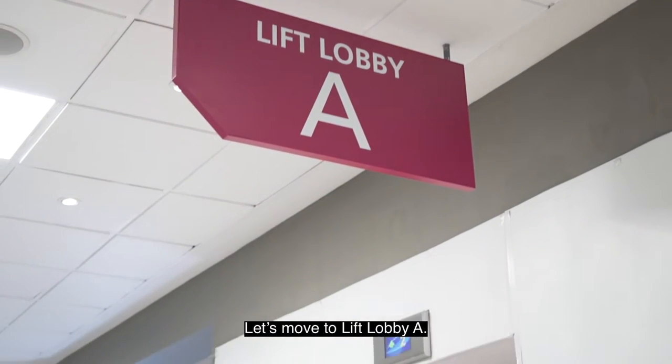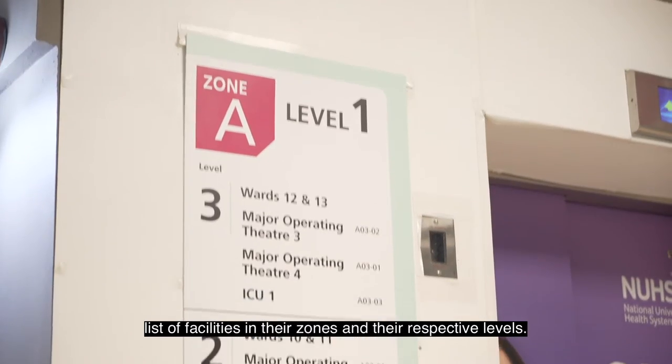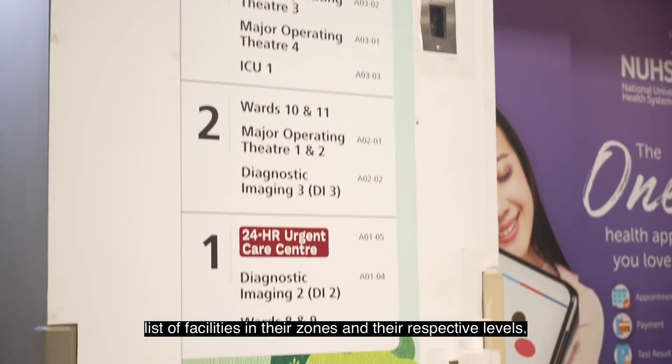Let's move to LEAF Lobby A. At the LEAF Lobbies, you'll see signs like this with a list of facilities in their zones and their respective levels.